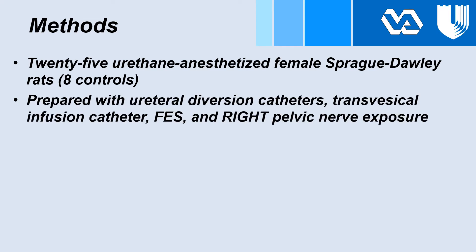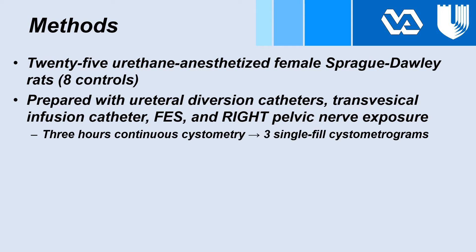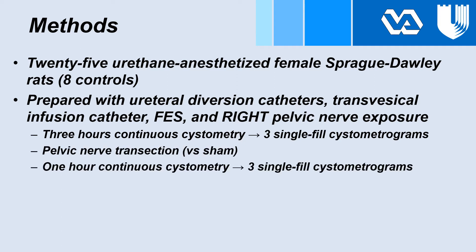They were prepared with ureteral diversion catheters, transvesical infusion catheters, our flexible electrode support, and right pelvic nerve exposure to facilitate later transection. After three hours of continuous cystometry, three single-fill cystometrograms were performed. Pelvic nerve transection was then performed, followed by one hour of continuous cystometry and again three single-fill cystometrograms.